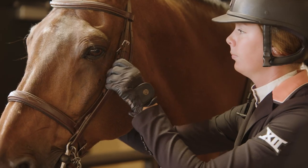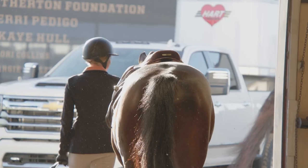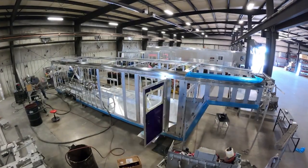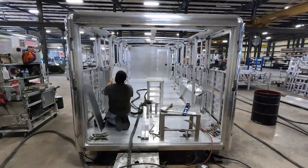At Hart Trailers, we understand that one shoe does not fit all. Having been in business since 1968, there are not many configurations and layouts that we have not built to accommodate our customers' needs. We build a trailer for every discipline and every horse.